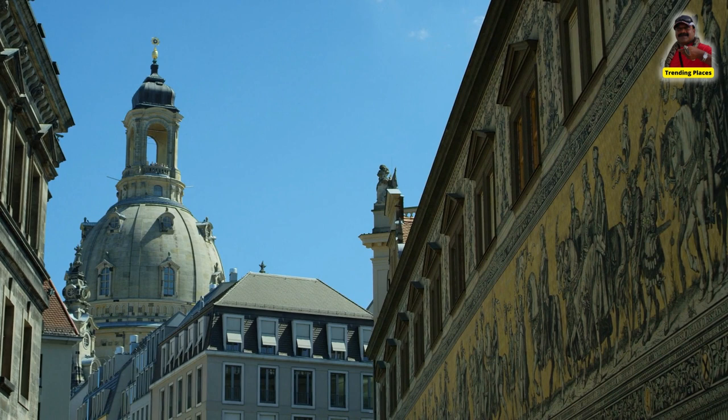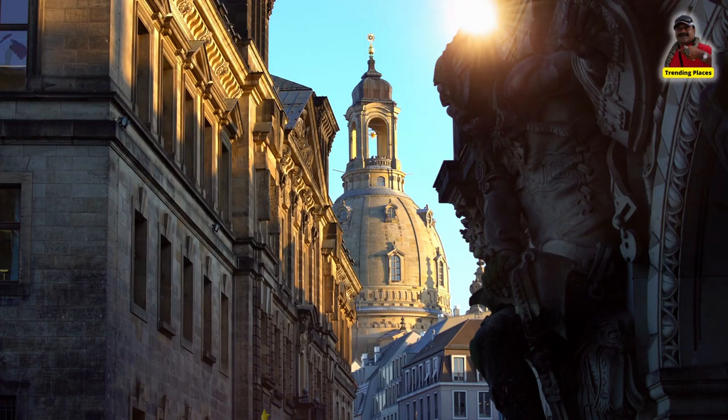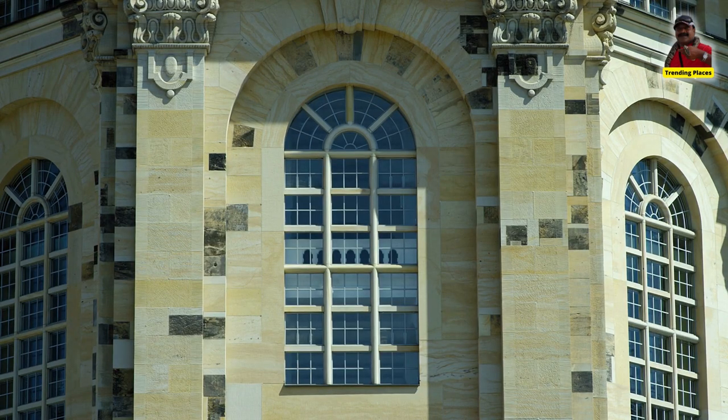One of the most striking features of the Frauenkirche is its dome, which stands tall above the city and can be seen from many different vantage points. The dome is decorated with intricate frescoes and is supported by a series of massive pillars.